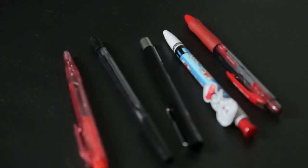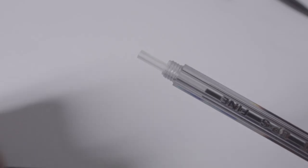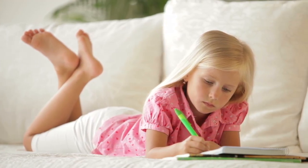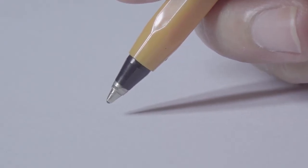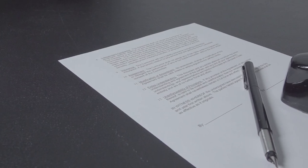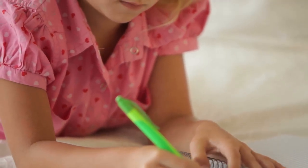How does a pen work? Ink is stored in a narrow disposable plastic tube reservoir. A tip with a small metallic rolling ball is attached to the bottom of this tube. When the tip is slid over a writing surface, the ball rolls and dispenses some ink to the surface. The ink used is a special type of ink that dries fast to avoid smudging.